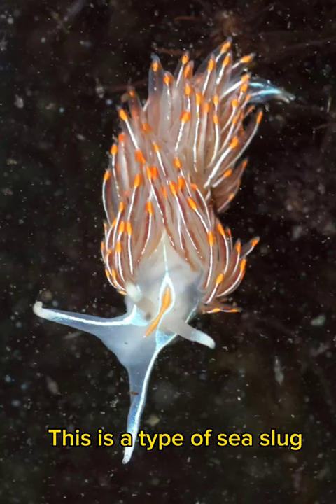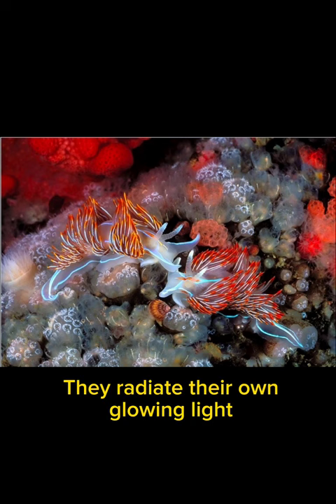Meet the Thakorniduda Brinch. This is a type of sea slug. They radiate their own glowing light.